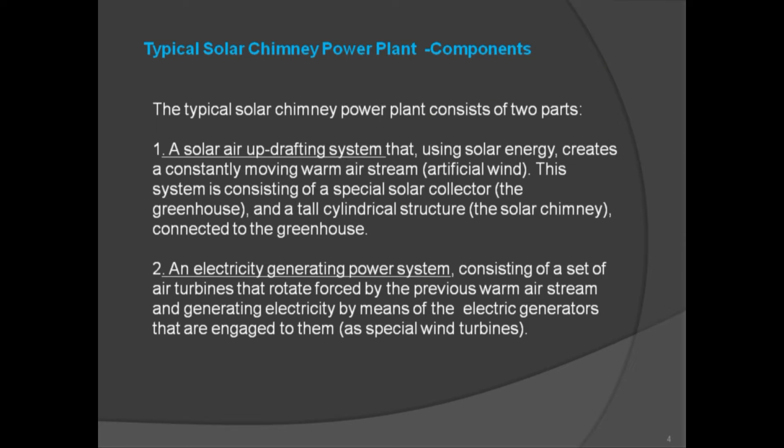The typical solar chimney power plant consists of two parts. First, a solar air updrafting system that, using solar energy, creates a constantly moving warm air stream — artificial wind. This system consists of a special solar collector, the greenhouse, and a tall cylindrical structure, the solar chimney, connected to the greenhouse.